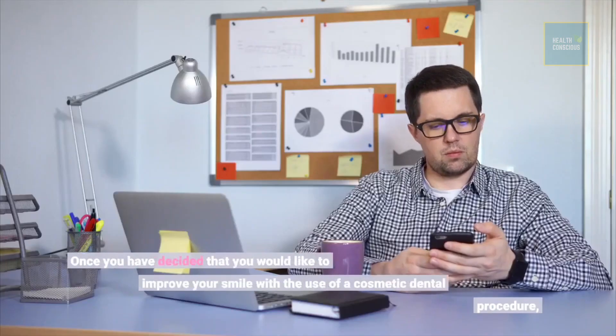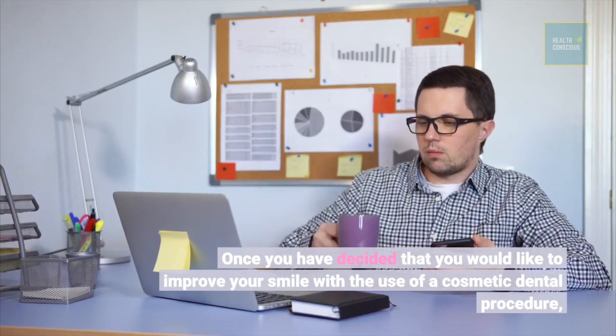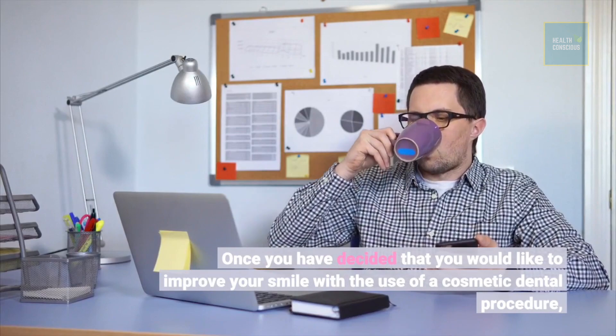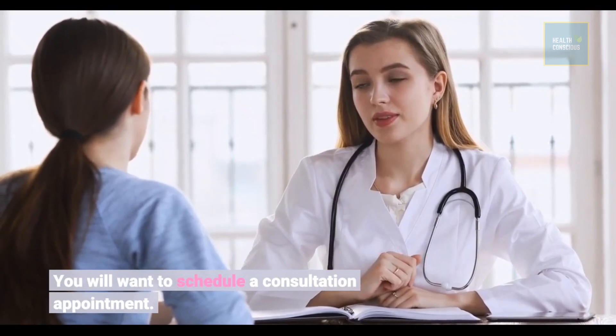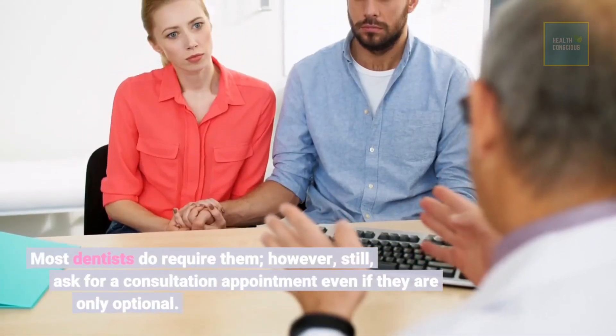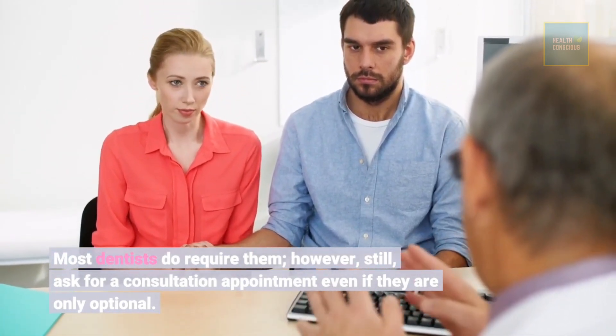Once you have decided that you would like to improve your smile with the use of a cosmetic dental procedure, you will want to schedule a consultation appointment. Most dentists do require them; however, still ask for a consultation appointment even if they are only optional.